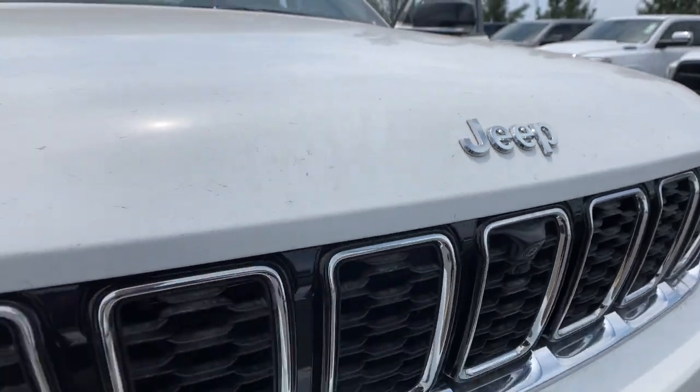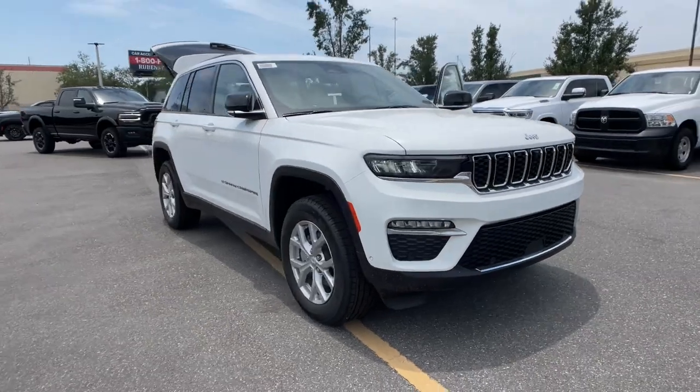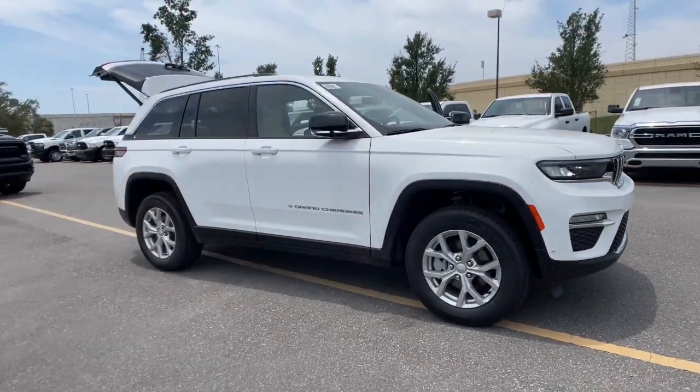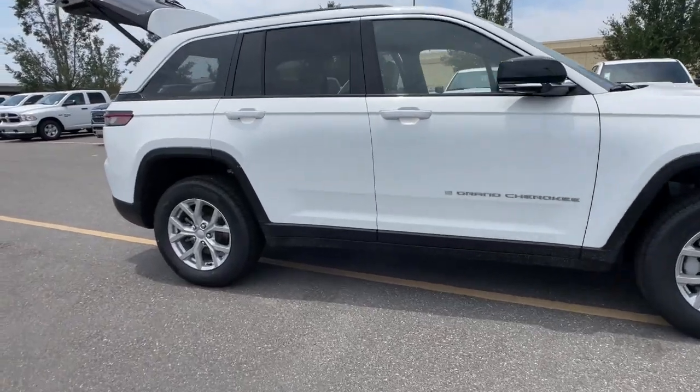Enjoy the view of this 2023 Jeep Grand Cherokee — the stylish all-terrain SUV that lends comfort, high-performance, and rugged capability.